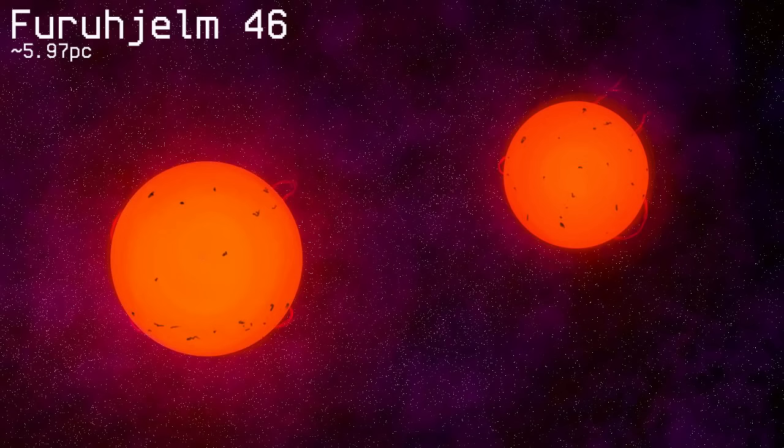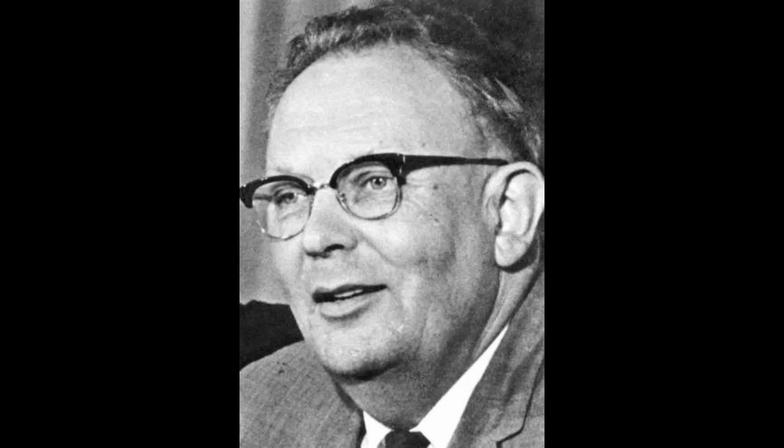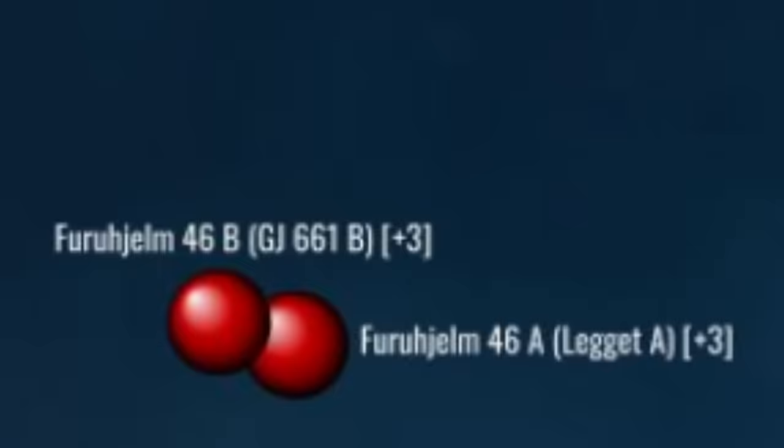Furujelm 46 is, in itself, fairly unremarkable — a tight binary of two relatively large red dwarfs, each between a quarter and a third the mass of the sun, orbiting each other every 13 years. Its duplicity was first discovered by Gerard Kuiper in 1934. Slightly rimward of Furujelm, and in line with the sun, we arrive at Gliese 1245. Heads up: you're going to hear that name a lot in this leg of the trip.